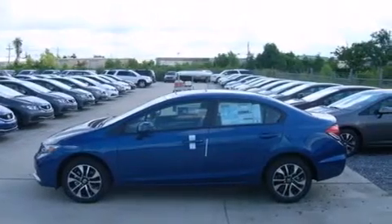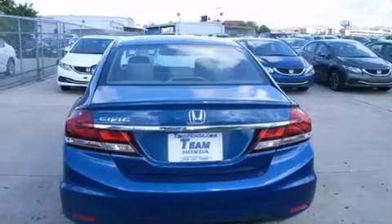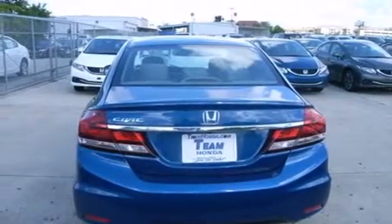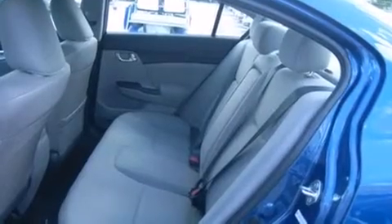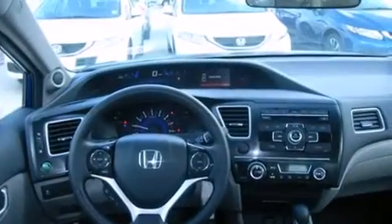Features include air conditioning with automatic climate control, cruise control, full power accessories, rear curtain airbags, an engine immobilizer theft deterrent system, a traction control system, and a sunroof that enables you to fill the cabin with fresh air at the push of a button.